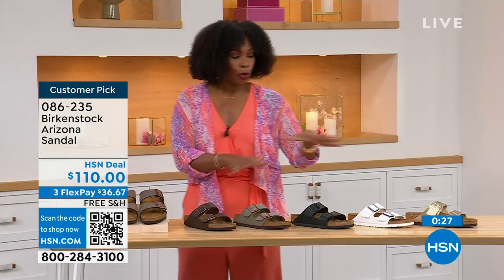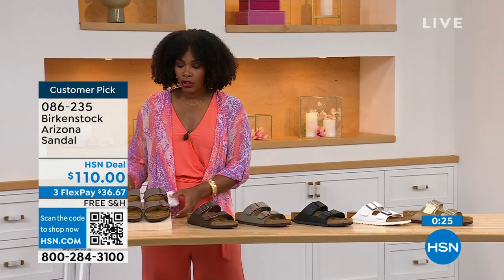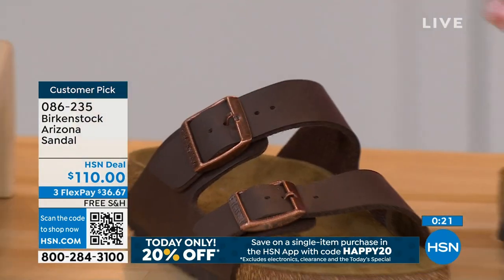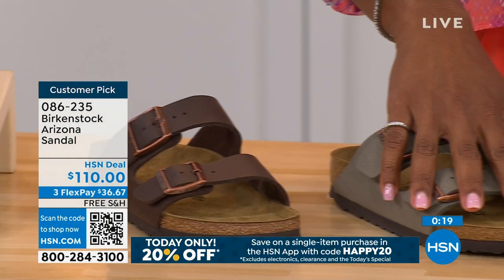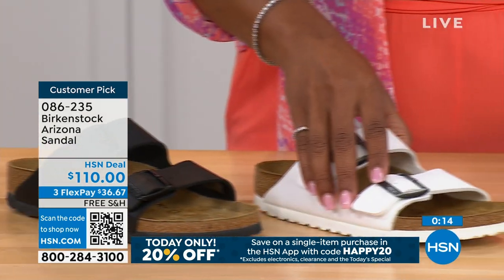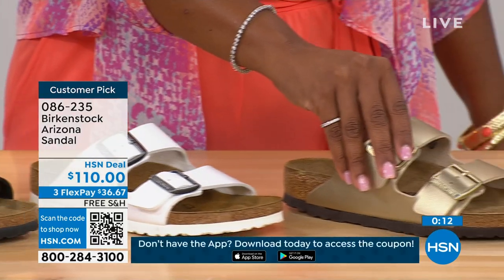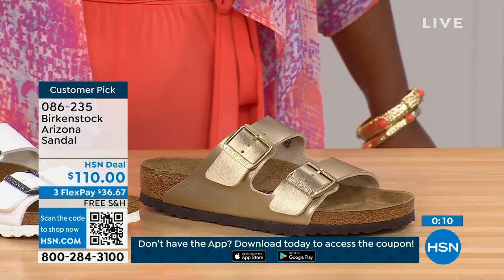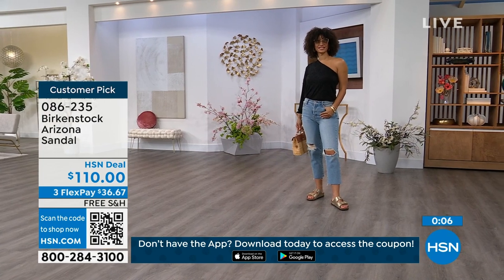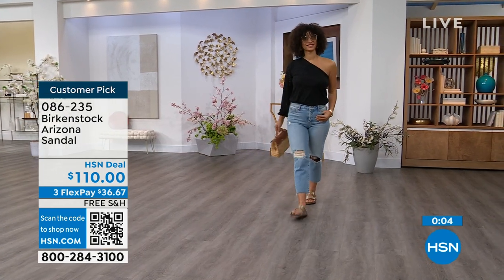If you want to go for your basics in the Arizona, we've got mocha, dark brown, stone, black, white with that really cool white outsole, and gold. Which one are you getting? Item number 086-235 on those Arizona options.